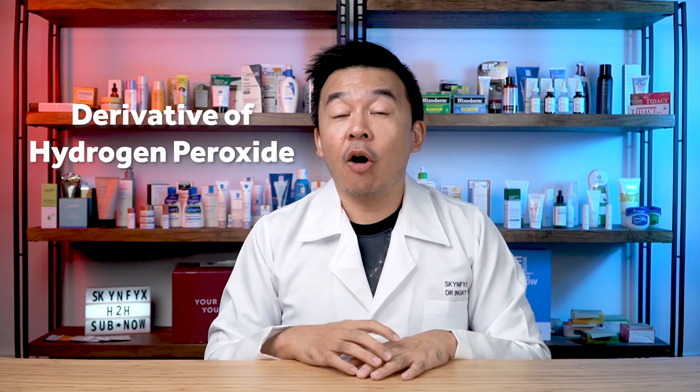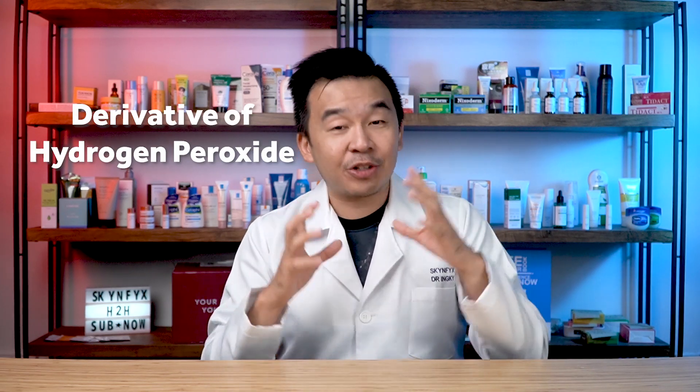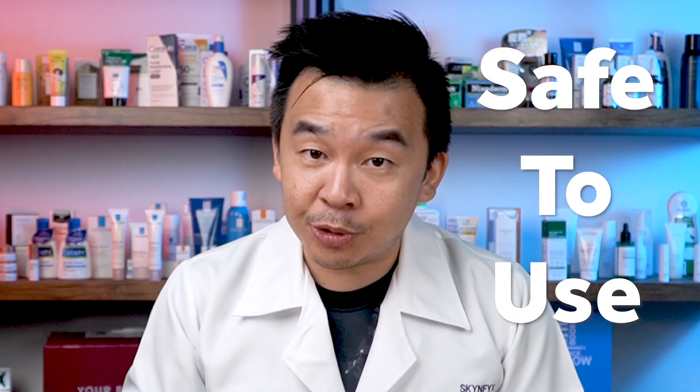The fourth nonsense: you cannot combine retinol with benzoyl peroxide. The combination is supposed to help reduce acne much quicker. Benzoyl peroxide is a derivative of hydrogen peroxide — a very strong oxidizing agent — and retinol helps reduce sebum production. There is actually a brand of cream pre-mixed with a retinoid and benzoyl peroxide, meaning the combination is safe to use, though it may cause some skin irritation or leave PIE or PIH scarring.